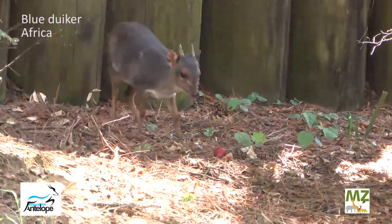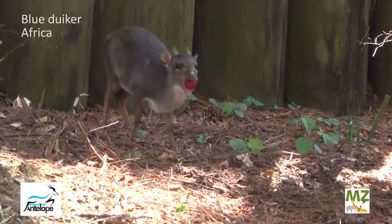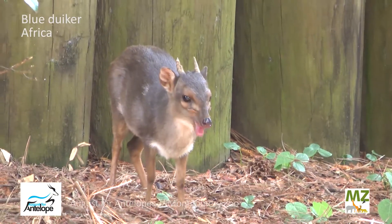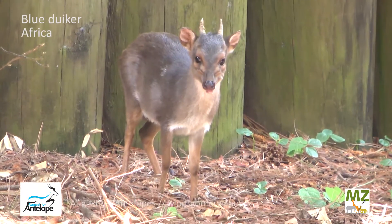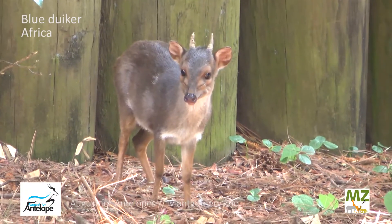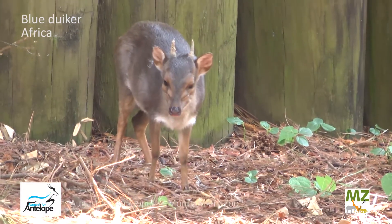These guys actually got their name — the duiker — from a Dutch word that roughly translates to a diver. Dutch settlers going through Africa would see these little antelope diving through the bushes and the trees while they were going through the wilds of Africa, and they would call it the duiker because they were just diving through this plant life. And that's actually how they get away from their predators.